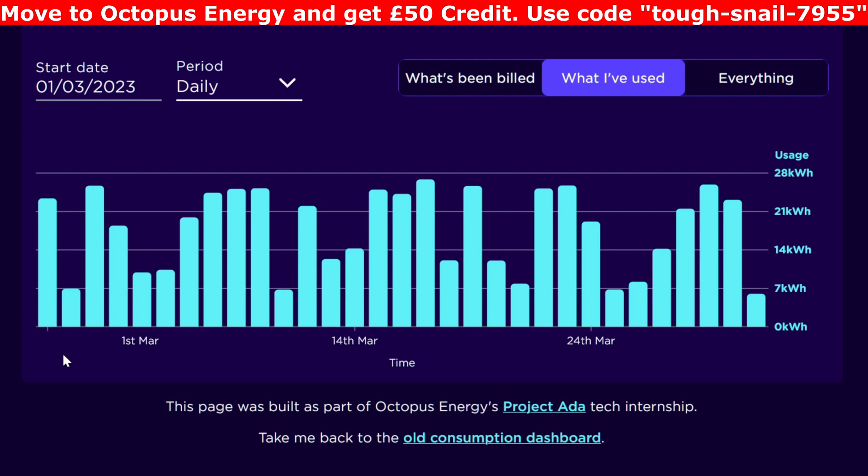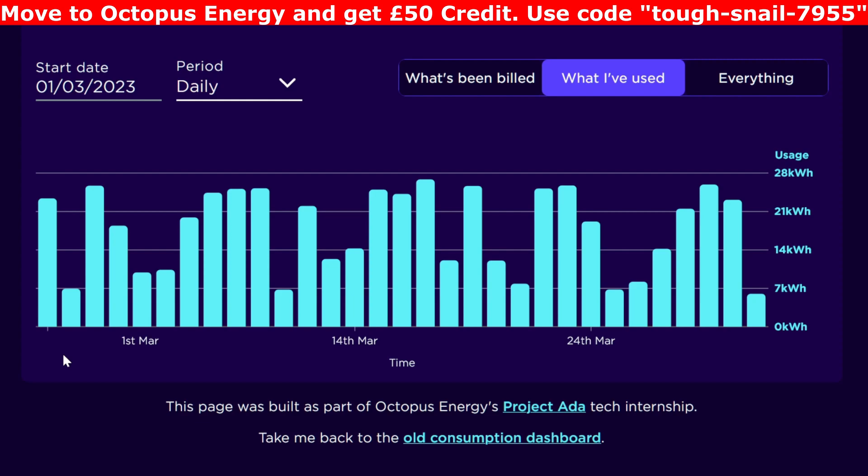Over the early sunny days of April I've actually started only charging to about 40% overnight as opposed to the standard 100%. An important metric for me over this winter has been the battery shortfall — to see if the battery runs out from 8pm until 00:30 when the Octopus Go cheap rate starts charging again. During March we used 3 kilowatt hours at 40.1 pence, equalling £1.27, so the battery did seem to last us throughout the night for the whole month.